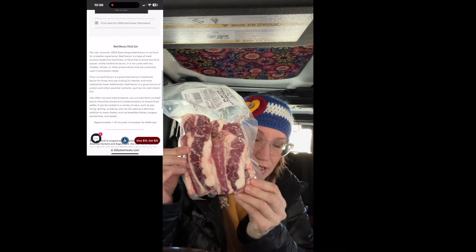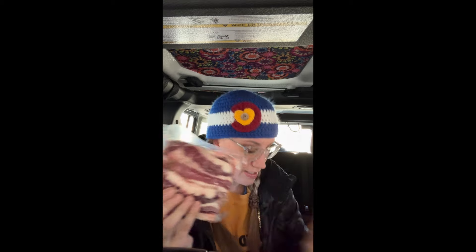Last time I ordered it came in a big flat package, but now it's coming in smaller, thicker packages — and it's 1.255 pounds, so it's the same amount. It looks like it might be cut into shorter strips, whereas last time they were long strips. I got a couple of these. It's one of my most favorite things from them, besides their lamb.